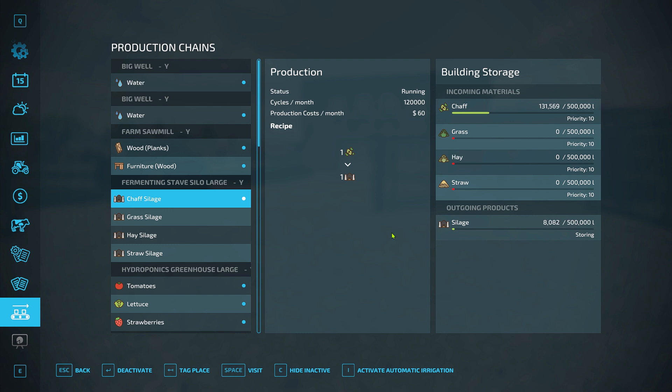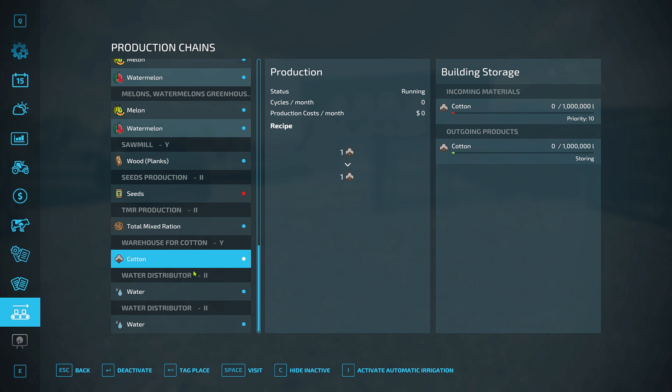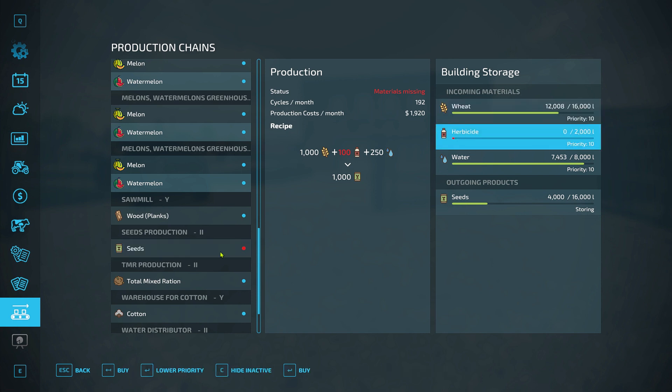I've got my silage fermenting silo — so I'm getting silage made and it's all going straight into the TMR station, and that's going really well. We haven't harvested any cotton, so I don't have any cotton storage. Our seed production is going really well. I emptied it — it had 16,000 in it — emptied that into the storage bin, and then had almost 8,000 build up again. I'm out of herbicide so I need to go put some in; actually one of my trailers still has a half a tank full of herbicide, so I can load that up.